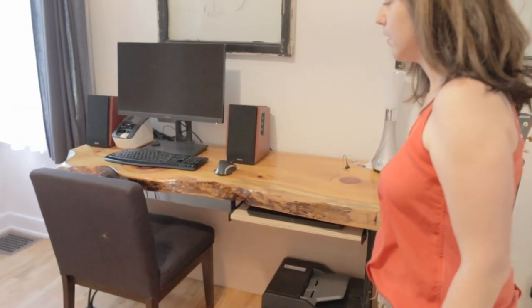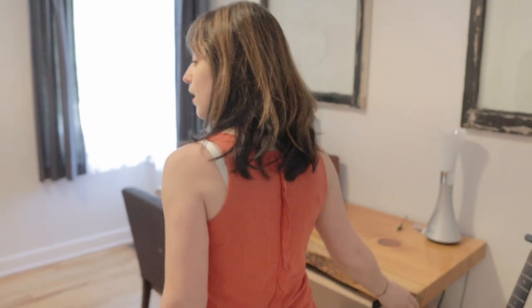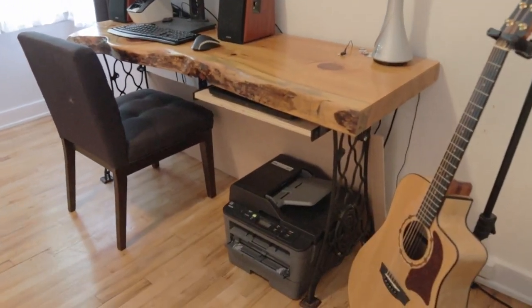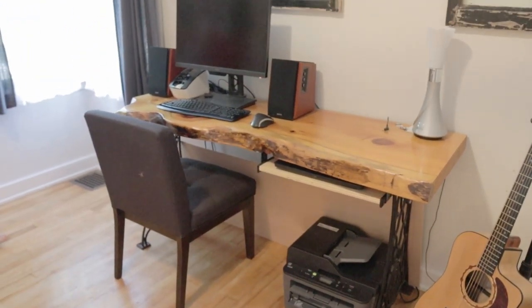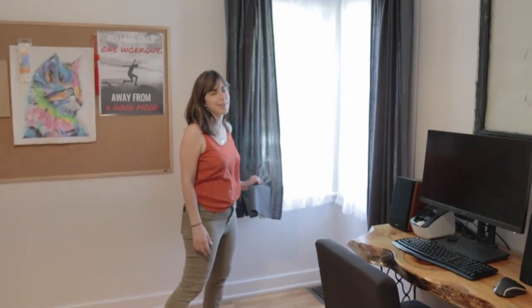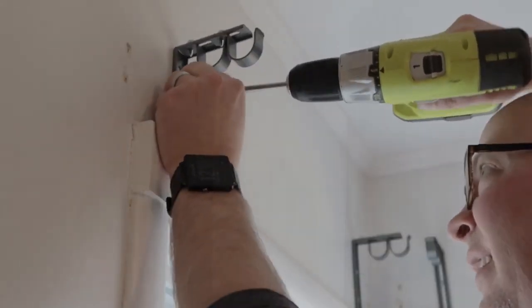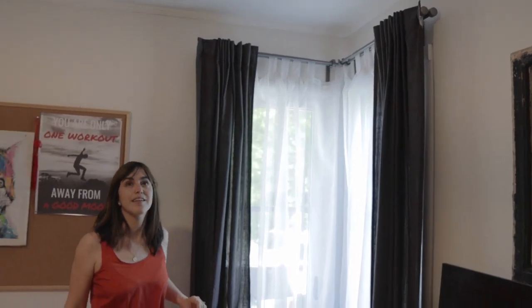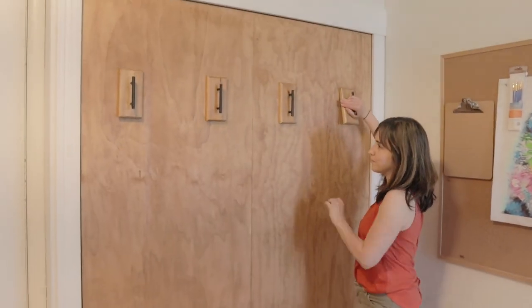We were gonna do a barn door on that closet but we did it downstairs instead. This is making me tired just talking about all the projects and I didn't do most of them. Jason made this table — I helped with the finish — and the legs are off an old sewing machine from mom and dad. There's also a video on doing a corner curtain, which was surprisingly popular. Anything IKEA, I guess.